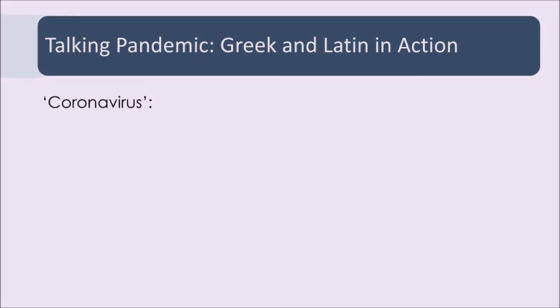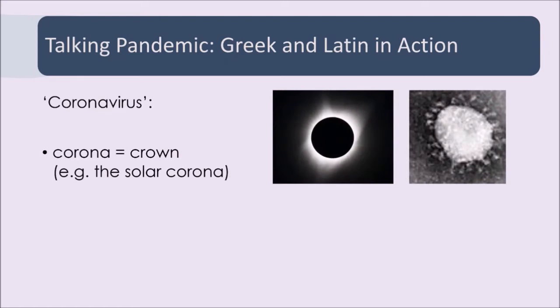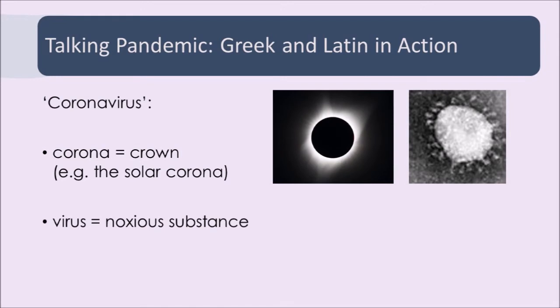The word coronavirus itself is from Latin. If you look at the two halves, you've got corona and virus. The ancient Greeks and Romans didn't even have microscopes, so they had no way to understand what a virus was. But when this one was first viewed with modern technology, it was compared to the corona of an eclipse — you can see it from the shape in a photograph. The word virus itself means something noxious, a noxious substance, so it was understood right away that what was being viewed was connected with disease.